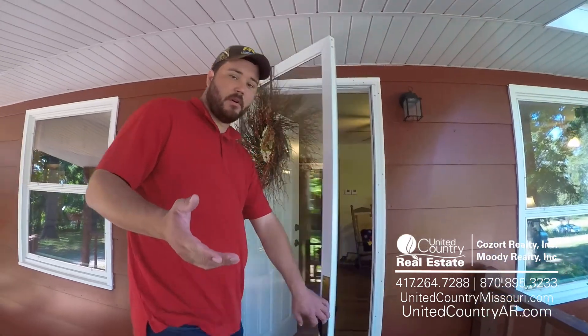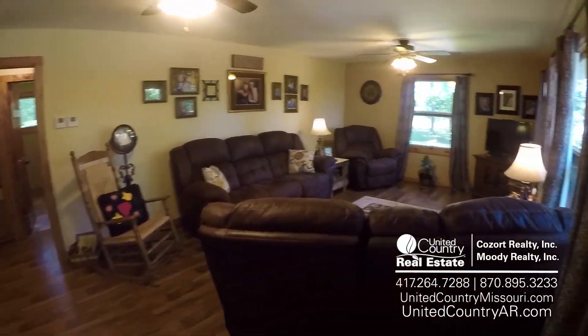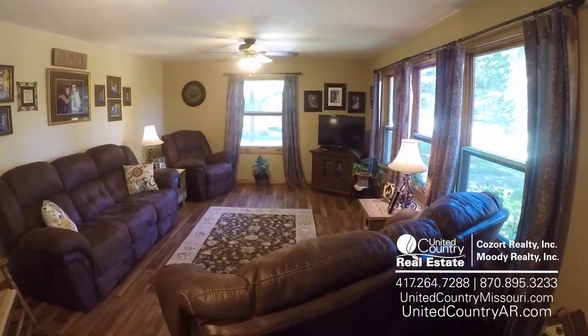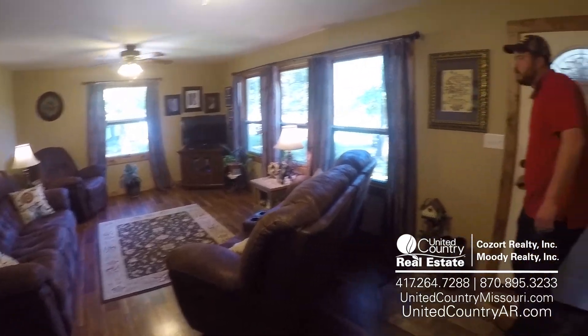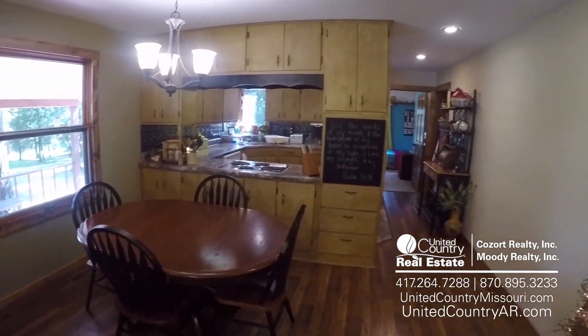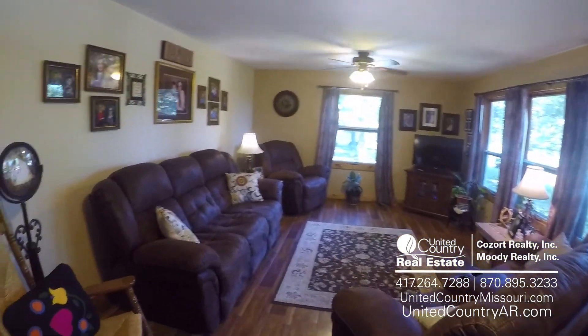Alright guys, so we're on the front porch. Let's go ahead and come on inside the house. We'll come in and we've got the living room right here to the right. Very open concept here with the kitchen, dining room, and living room. The living room has very open space and lots of windows.